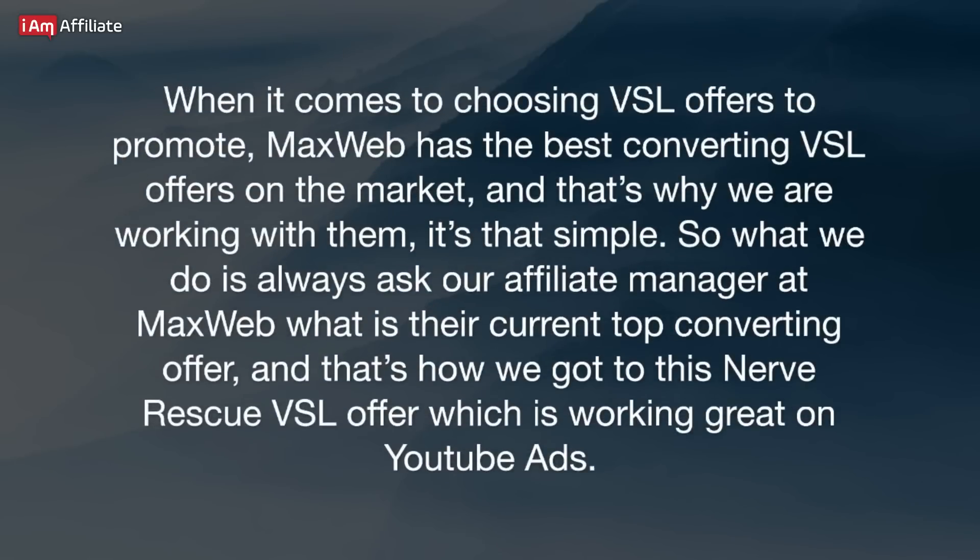When it comes to choosing VSL offers to promote, MaxWeb has the best converting VSL offers on the market, and that's why we are working with them. It's that simple. So all we do is always ask our affiliate manager at MaxWeb what their current top converting offer is, and that's how we got to this Nerve Rescue VSL offer, which is working great on YouTube ads.